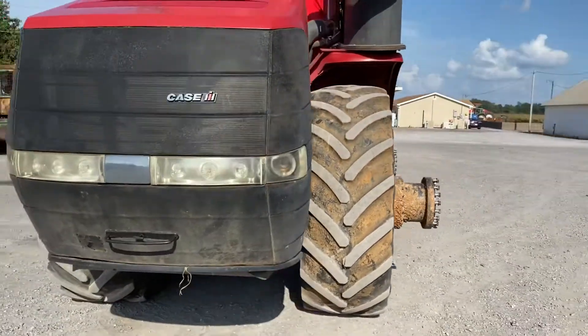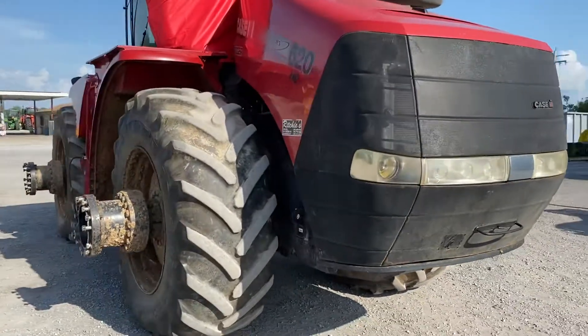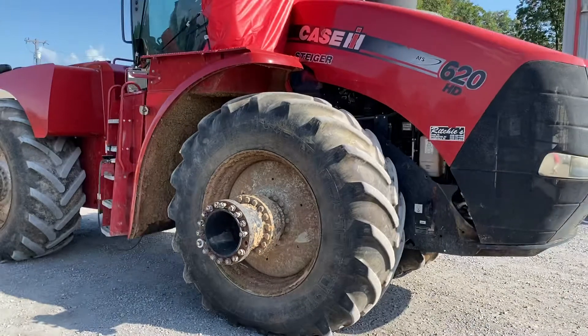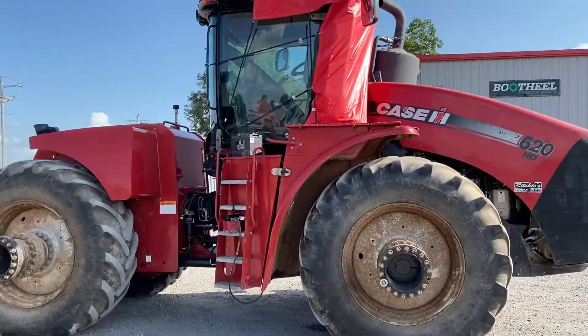7,1042 — probably 50% hours. I think it's a 2014 model but I have to look at the serial number again.